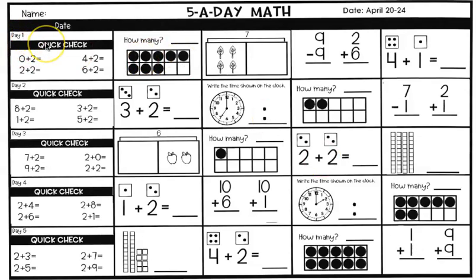Day one, we're doing our quick checks first and we are adding. Remember, you can draw, use your fingers, use your head — whatever you need to get your answer. And whenever you add a zero to any number, the answer is always that number. So we have: zero plus two equals, two plus two equals, four plus two equals, and six plus two equals. Write your answers.